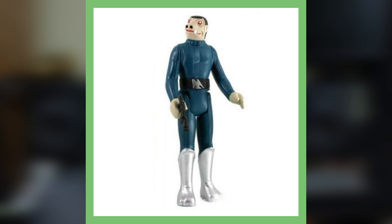Moving on to the blue Snaggletooth — this one is worth around five hundred dollars, maybe a little more. What sets this toy apart is that it featured a blue garment instead of the traditional red suit, making it more valuable than the later figures.